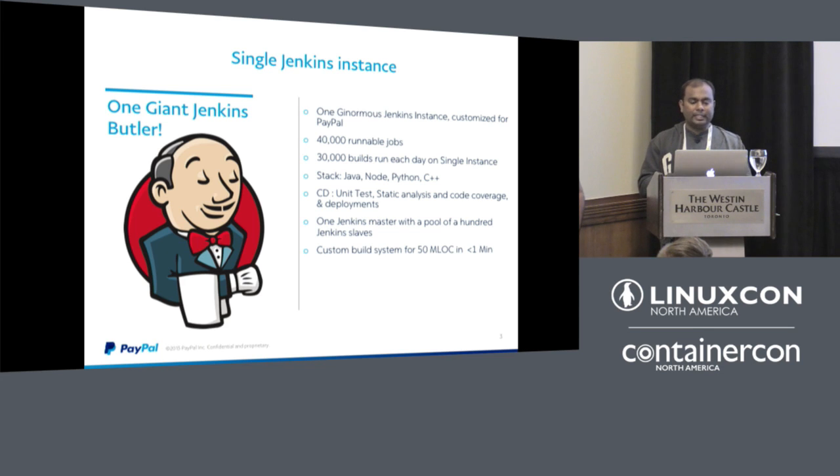We had different stacks at PayPal — Java, Node, Python, C++, and more. This one Jenkins master used to have hundreds of slaves connected to it. We also had a custom build system that could build 50 million lines of code in less than one minute.